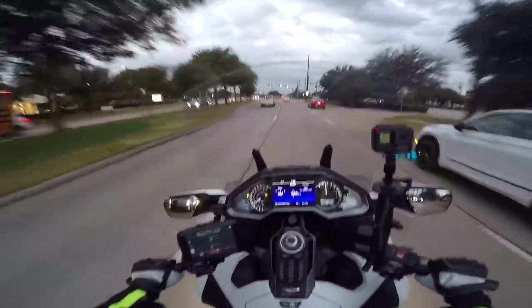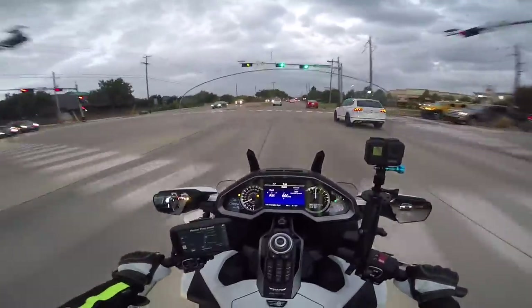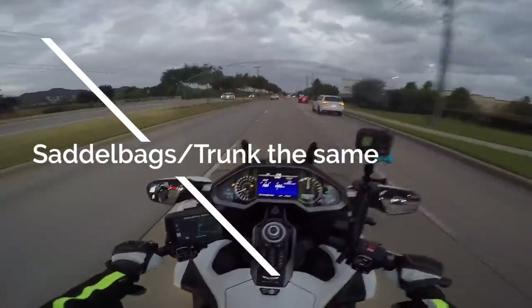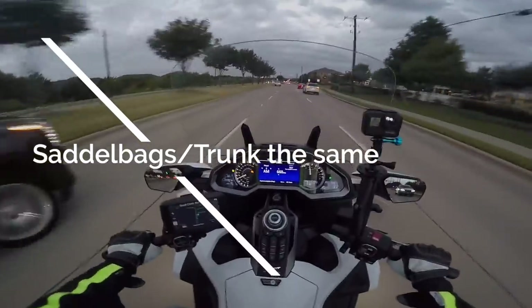There is no change to the storage capacity. The saddlebags and trunk are identical. For those of you hoping they were going to come out with a larger trunk, I'm sorry.